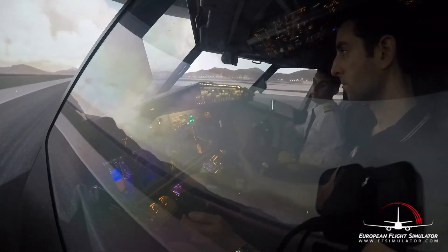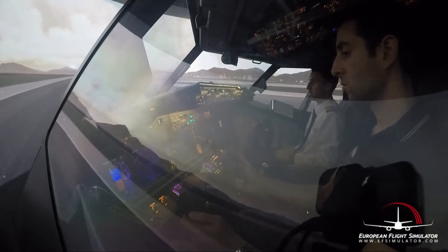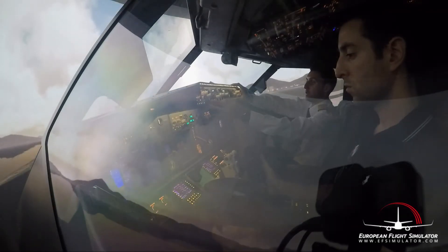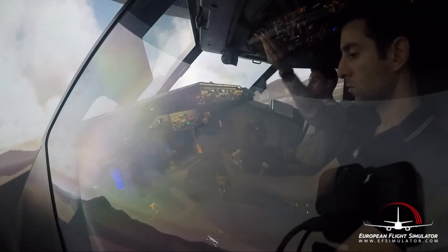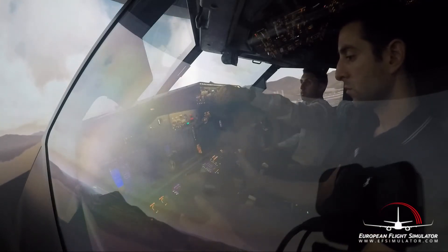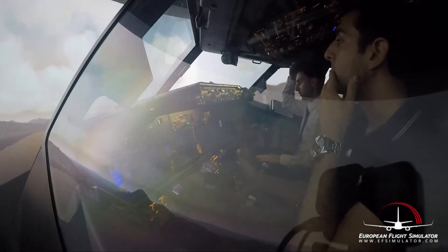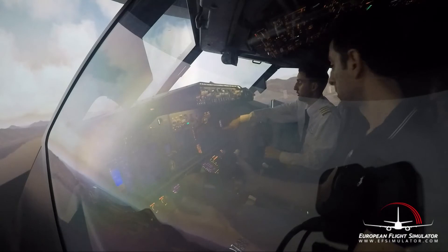Okay, 80 knots. We are to the left part of the runway - correction, to the right. V1, rotate. Okay perfect. So we have to follow this heading. We are going to fly above the bridge, then we follow the mountain. We are at 1500 feet - you can decrease your angle.